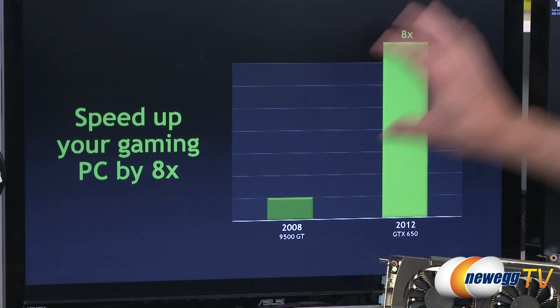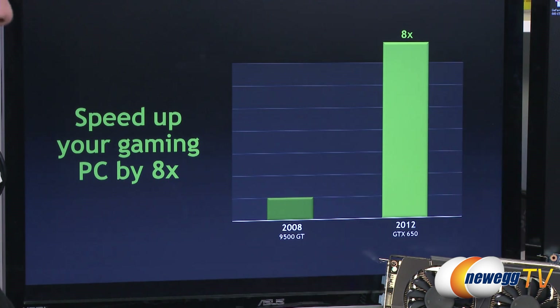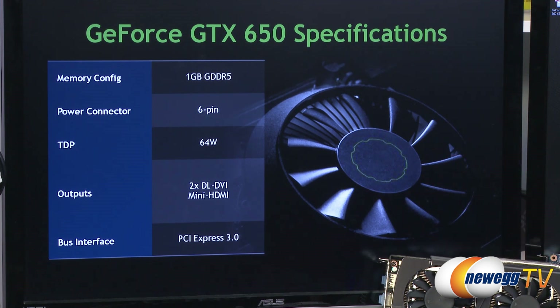Not just MSI but a lot of other vendors have cards out, and we're going to be doing individual videos and unboxings of many of those cards available at launch. To summarize the 650: it's going to speed up your game from where a 9500 GT lives at this price point — going from basically where you were in 2008 up to eight times faster in 2012. That's a lot faster. And the best part is it's really low power — this card consumes around 64 watts. You can put it in your PC and you'll hardly ever know it's there; it's basically consuming the power of a light bulb.